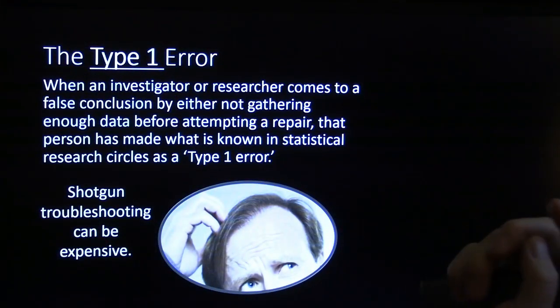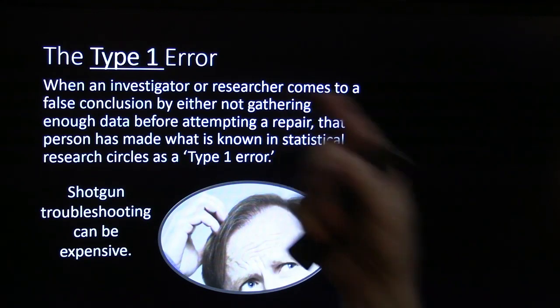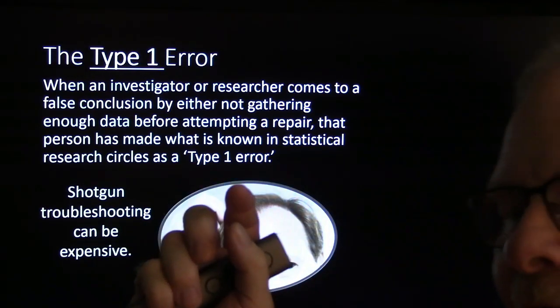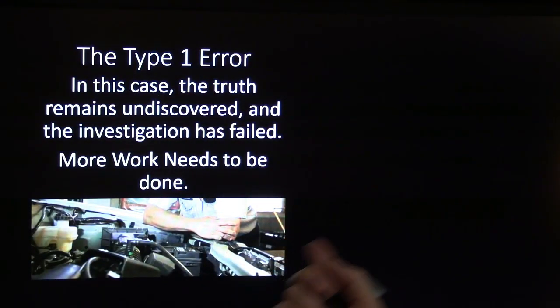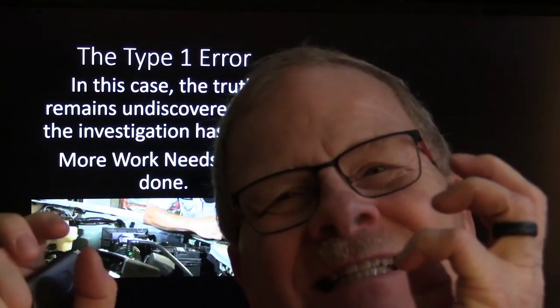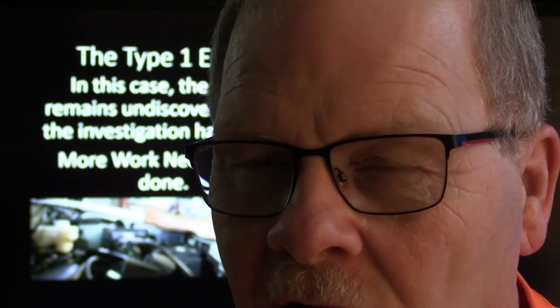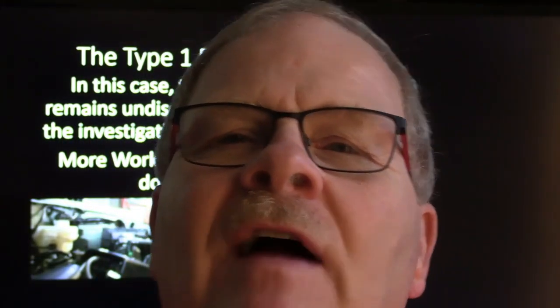If there was a problem with the wiring, the alternator and battery might be replaced unnecessarily. When an investigator comes to a false conclusion by not gathering enough data before attempting a repair, that person has made what I call a Type 1 error. Shotgun troubleshooting can be expensive. The truth remains undiscovered and more work needs to be done. It's best to go as far as you can. The annoying thing about electronic boxes is you can trace it down to a black box with powers, grounds, and many inputs/outputs.